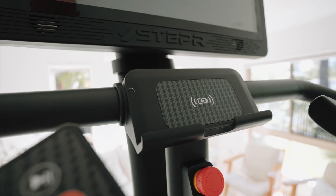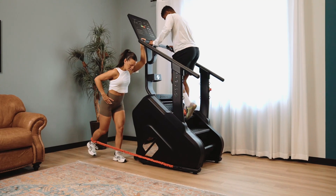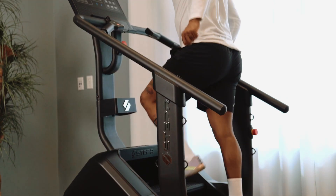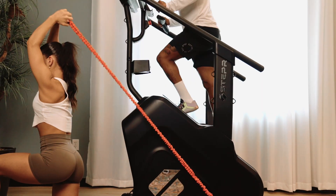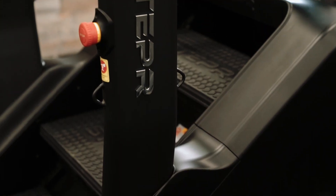Or embrace the essentials with the Stepper Pro Classic. Advanced functionality meets simplicity, enabling you to just get on and go with the classic LED console. Bluetooth connectivity brings your workouts together seamlessly.